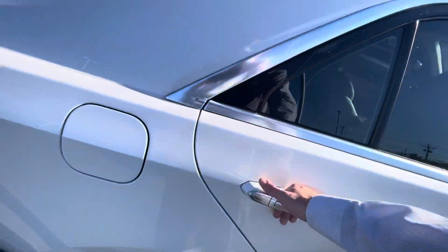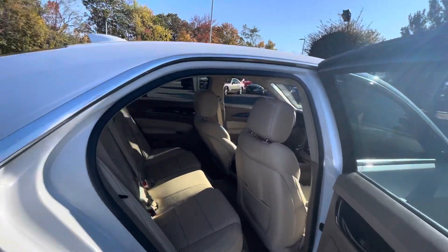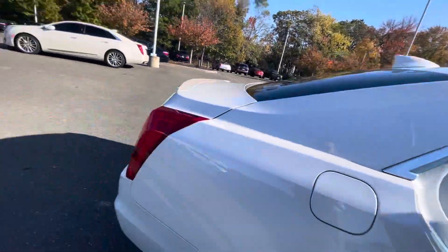You do have nice sill entry with every door on this car. Very nice interior, very clean.